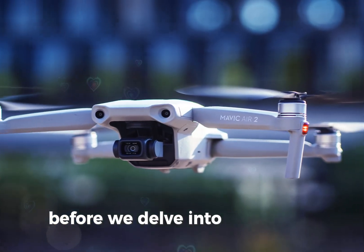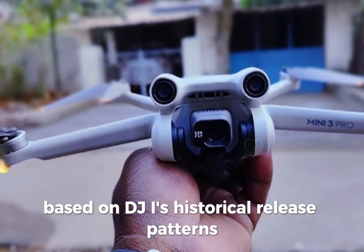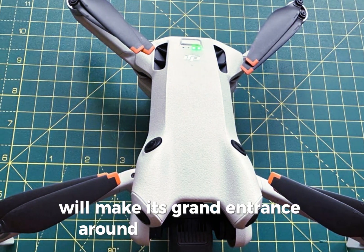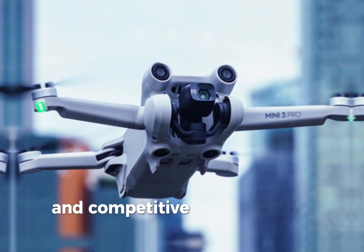Before we delve into the details, let's address the elephant in the room — the release date. Based on DJI's historical release patterns, industry experts predict the Mini 5 Pro will make its grand entrance around September 2024. This aligns with DJI's strategy of keeping its product lineup fresh and competitive.